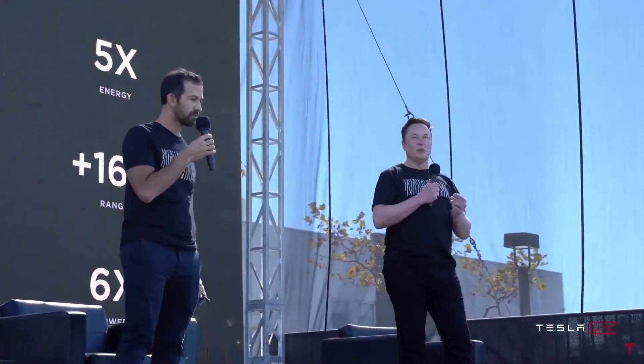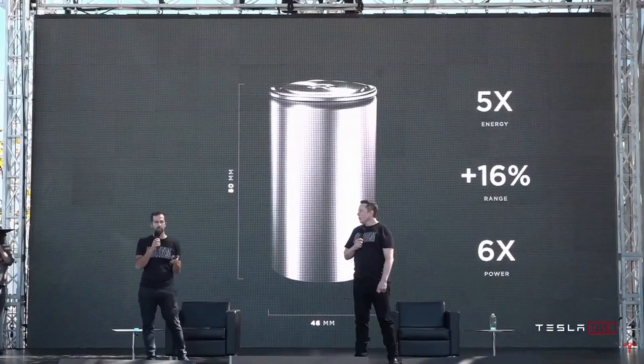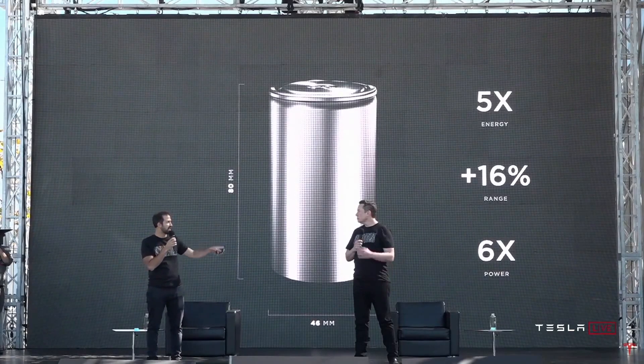Just to clarify: when we see these percentages — like the 16% range increase — these are the amounts due just to that particular innovation. We'll list a whole bunch of innovations, and when you add them up you get a total improvement in energy density and cost. But these numbers refer to just this one thing. And I want to stress: this is not just a concept or a rendering. We're starting to ramp up manufacturing of these cells at our pilot 10 gigawatt hour production facility just around the corner — though it will take about a year to reach the 10 gigawatt hour capacity.